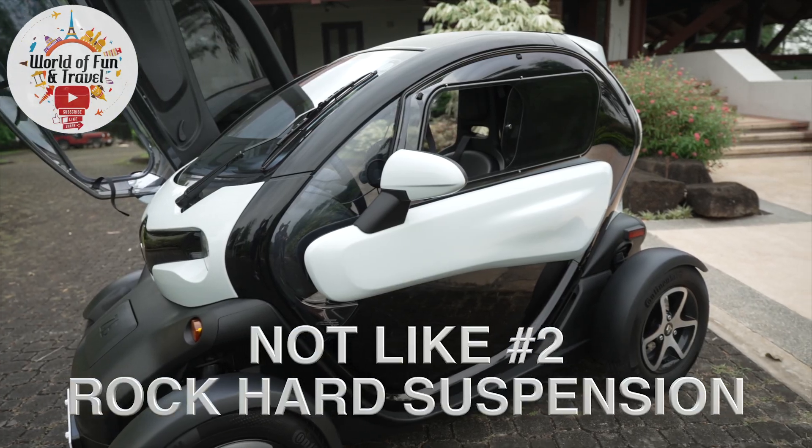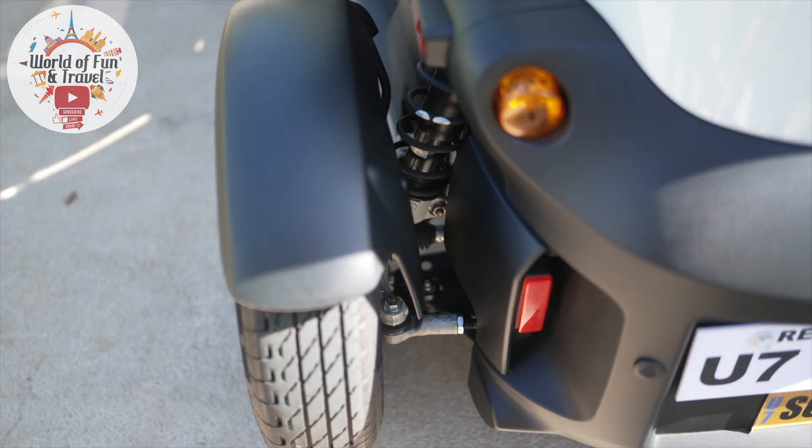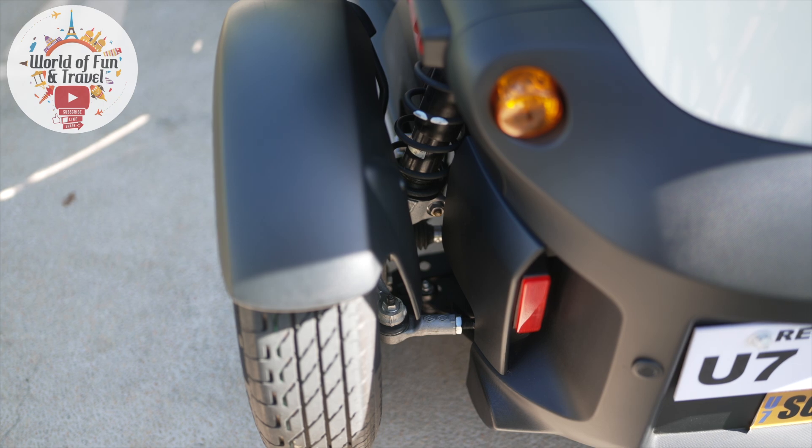The second reason why the Twizy falls short is the bumpy roads. The suspension was tuned by the guys at Renault Formula One, which means it's stable and safe, but it also means it's as stiff as a race car. Combining that with the bumpy roads, it might generally be too much for people who prefer comfort.